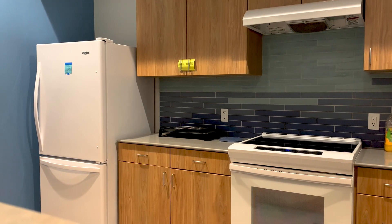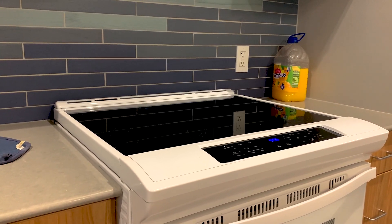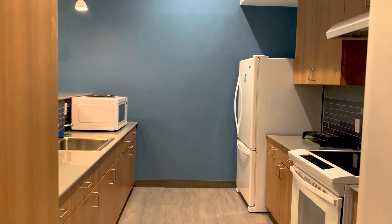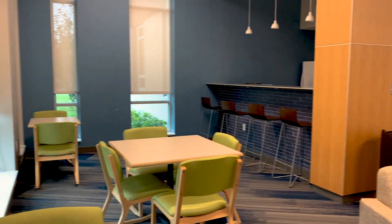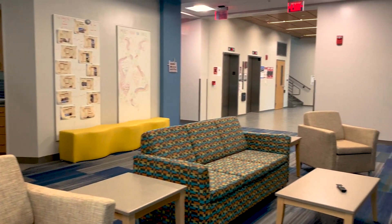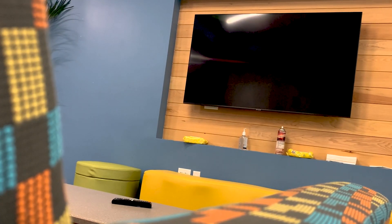Located on multiple floors of the building, students have access to in-hall kitchenettes that are stocked with a full-size refrigerator, an oven-stove combo, a microwave, sink, dishwasher, and more. Students are encouraged to utilize the appliances and can even check out items like pots, pans, measuring cups, utensils, and more from their front desk.